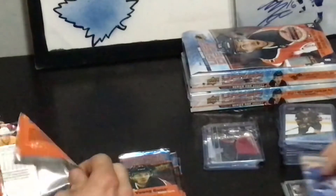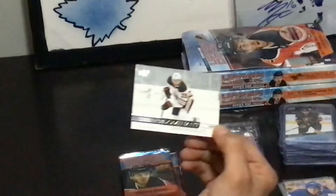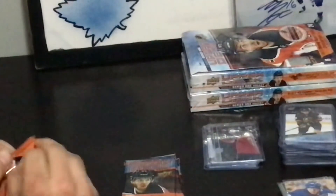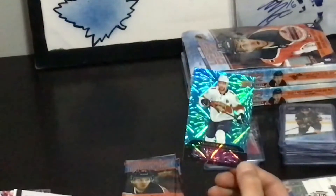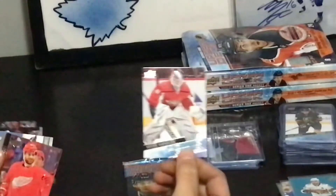I wonder if they took some of these photos in between or if most of these are just extras they had before. If Nick Robertson's not in this it's gonna be weird. Well, didn't they — no, he is. I saw it on the checklist — he's there for sure.